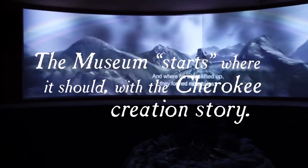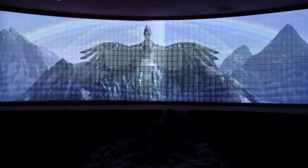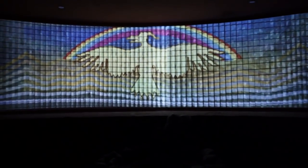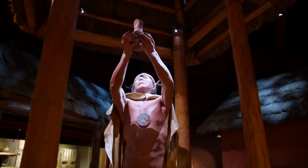The museum starts where it should, with the Cherokee creation story in our Story Lodge. As you continue, you'll meet Sequoia and other key Cherokee figures, and an ancient medicine man will appear via hologram.